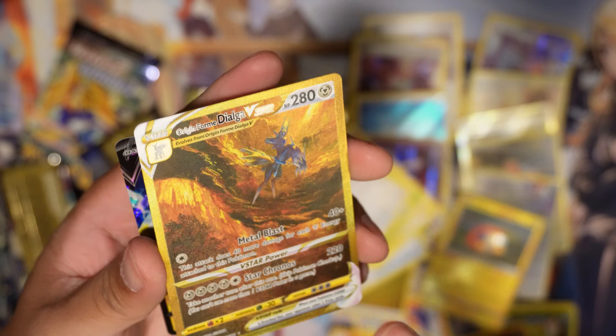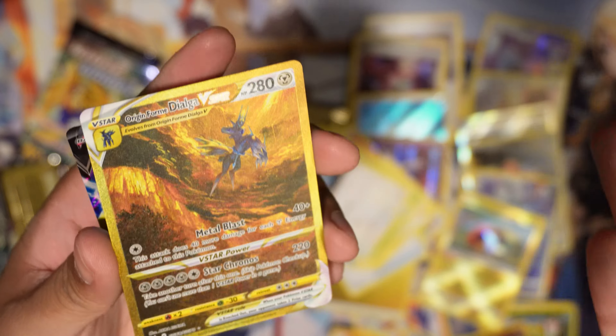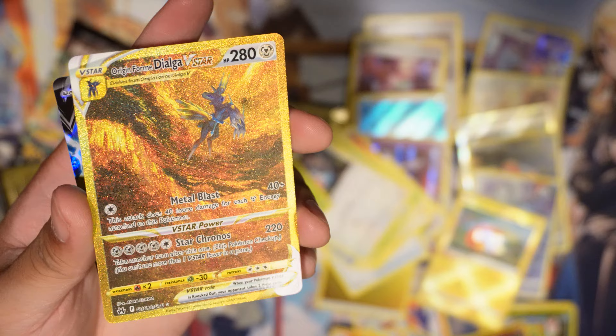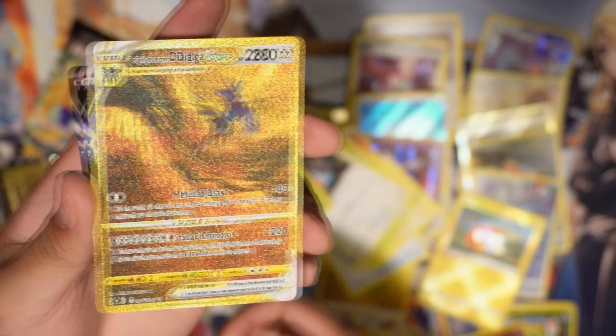Now I get why people like to play Dialga V decks, but I've never faced a Dialga where they used this V-Star power against me. Wow. What do I do now? I'm at a loss.